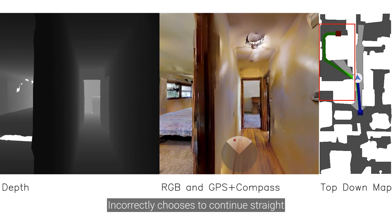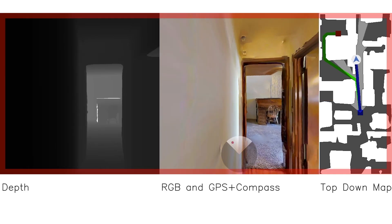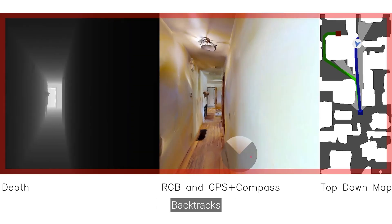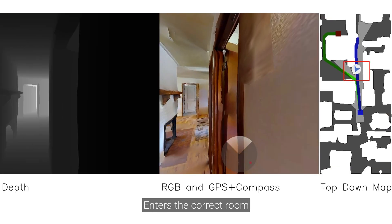In this example, the agent incorrectly chooses to continue straight, then sees it has chosen incorrectly, backtracks, and enters the correct room.